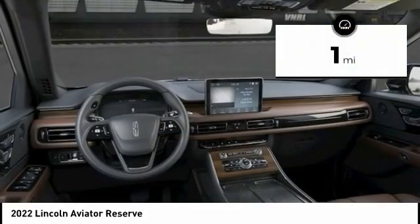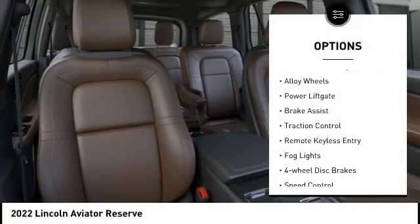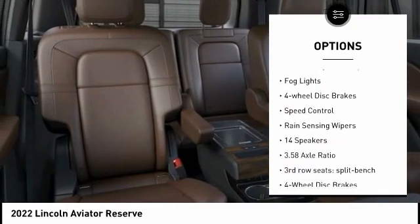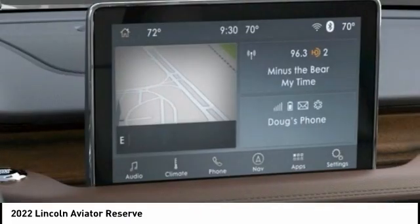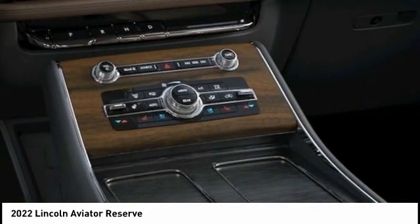This vehicle has less than 100 miles. Here are some of this vehicle's great options: electronic stability control, alloy wheels, power liftgate, brake assist, traction control, remote keyless entry, fog lights, four-wheel disc brakes, speed control, and rain-sensing wipers. If you like it online, you'll love it in your driveway. Take it for a spin today.